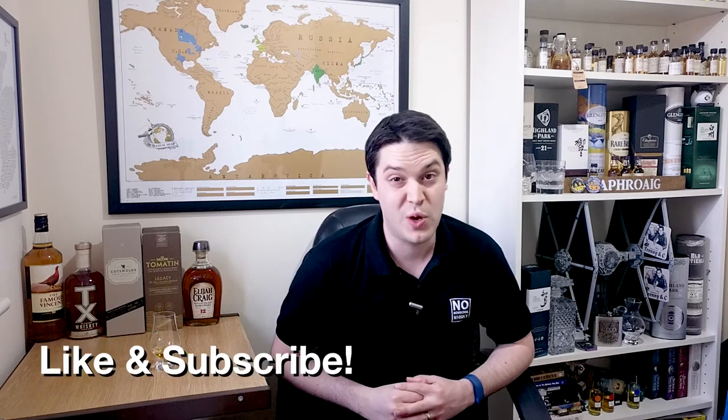Hi there, welcome to No Nonsense Whiskey. My name is VinPF and on today's episode we're going to be covering the Old Pulteney 12 year.